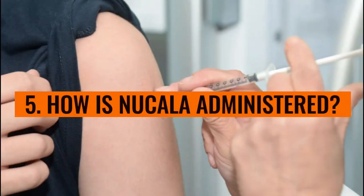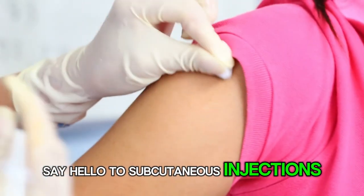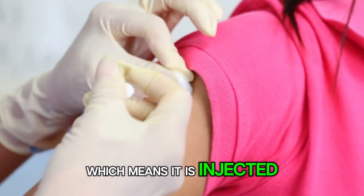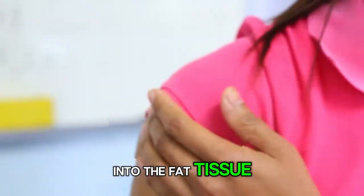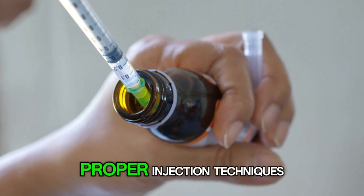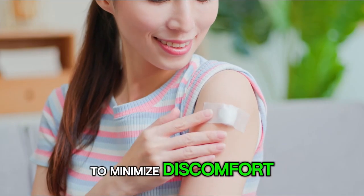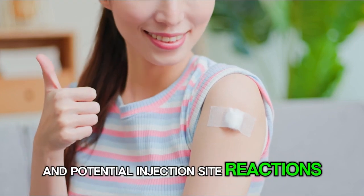Number 5: How is Nucala administered? Nucala is administered via subcutaneous injection, which means it is injected under the skin into the fat tissue. It is important to follow proper injection techniques and to rotate injection sites to minimize discomfort and potential injection site reactions.